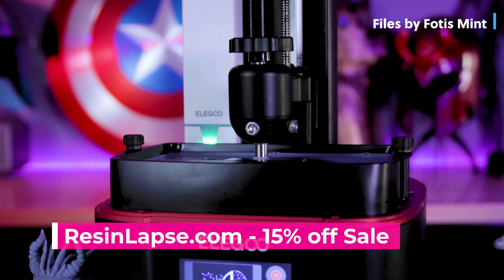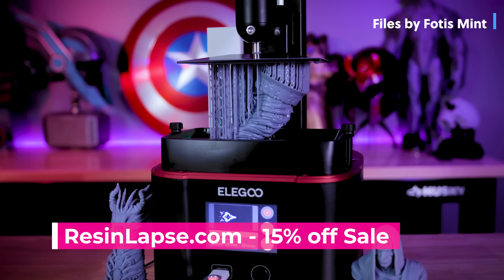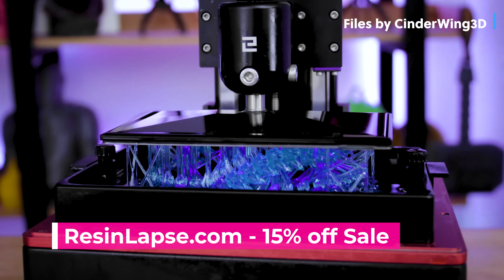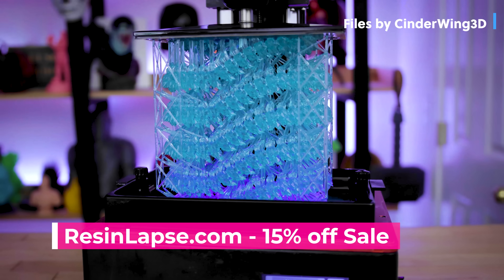And speaking of resin, I also have to mention ResinLapse, which is a way for you to create your own 3D printing time lapses of your resin 3D prints along with your Canon or Nikon camera. This is the first time they're holding any sort of sale — you'll be able to get 15% off through this Sunday for U.S. customers only at this time.